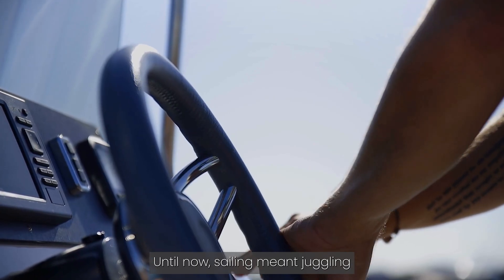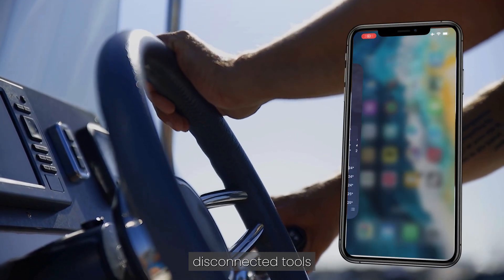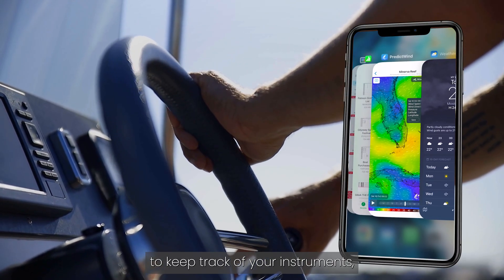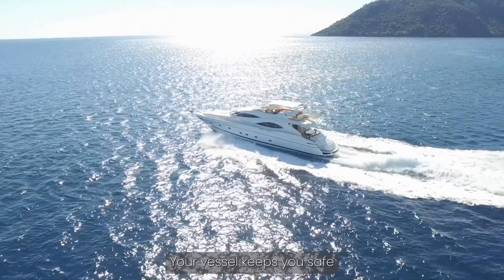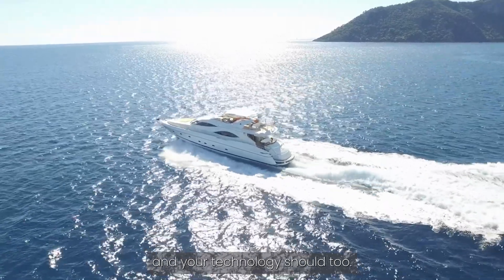Until now, sailing meant juggling disconnected tools to keep track of your instruments, your logbooks and the weather conditions. Your vessel keeps you safe, and your technology should too.